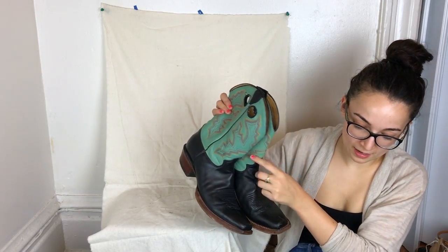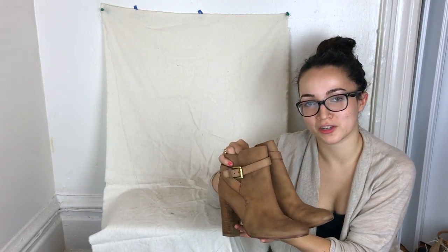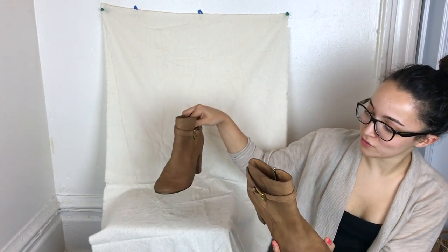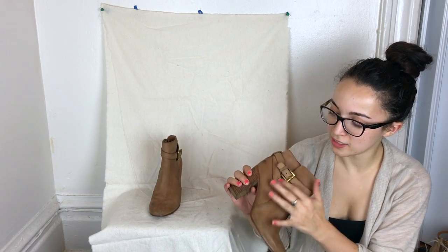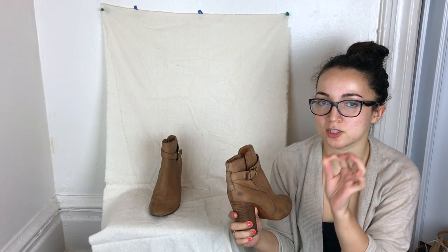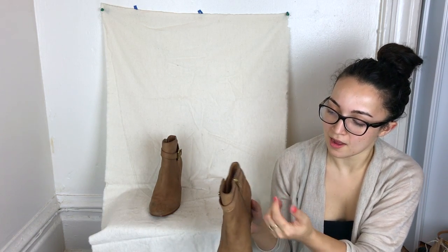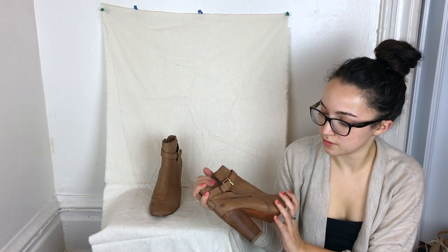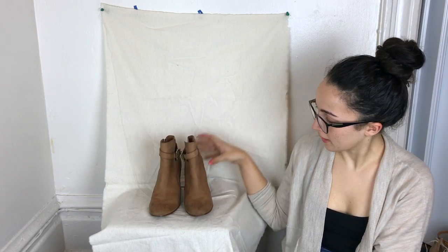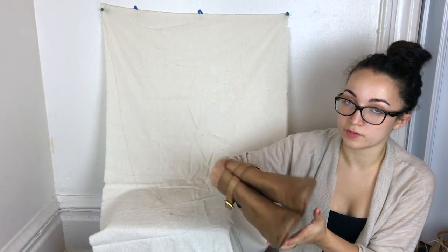These Coach booties are adorable and in really great condition. The leather is a beautiful color — I rubbed them with Wonder Balsam which made the leather slightly darker but they're still beautiful. They have gold hardware that's still in nice shape and zip down the side. Size seven. I've never sold Coach footwear before but fingers crossed.